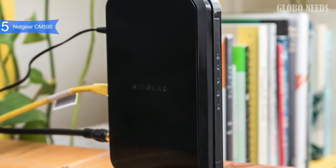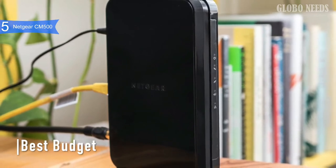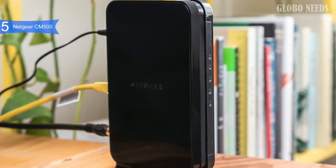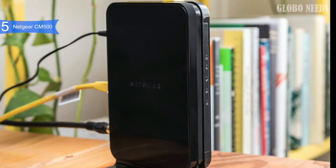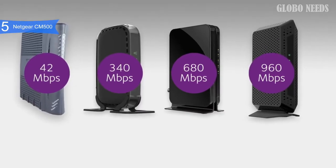In 5th place, we have the Netgear CM500. This is our pick for the best budget modem. The Netgear CM500 is a simple but smart DOCSIS 3.0 modem that can handle speeds up to 680 megabits per second, which means it can handle almost any connection you throw at it. It is available at a reasonable price below $70.